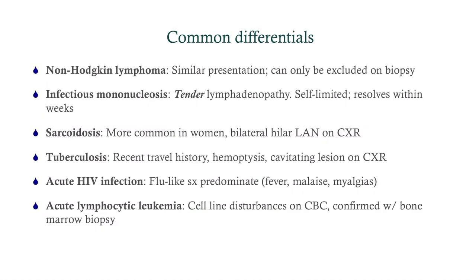Regarding the differentials: non-Hodgkin's lymphoma has a very similar presentation and can only be excluded on biopsy. Mononucleosis tends to cause tender lymphadenopathy, is self-limited, resolves within weeks, and you may appreciate splenomegaly. Sarcoidosis is more common in women; on chest x-ray you'll typically appreciate bilateral hilar lymphadenopathy. Tuberculosis — look for recent travel history and pulmonary symptoms like hemoptysis plus a cavitating lesion on chest x-ray. With acute HIV infection, there is lymphadenopathy but with predominating flu-like symptoms. This patient is a man who has sex with women, making HIV less likely, but we still check for it.